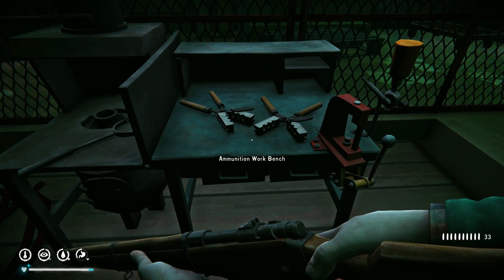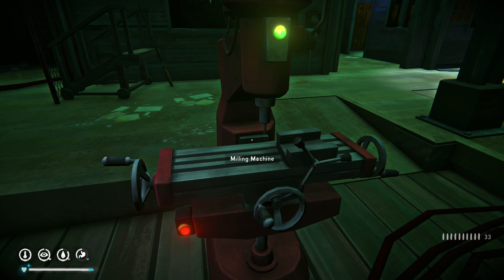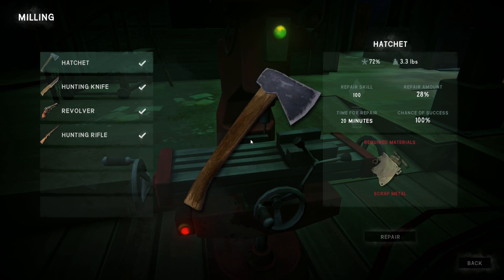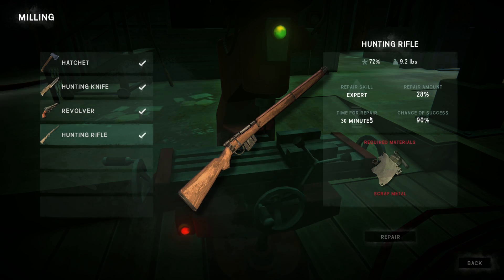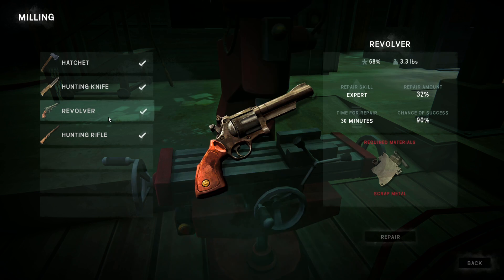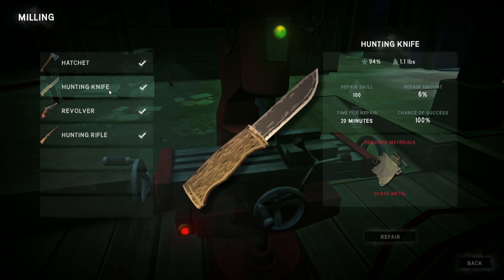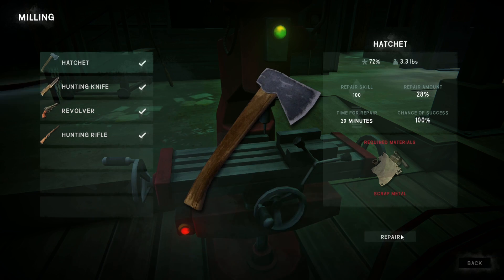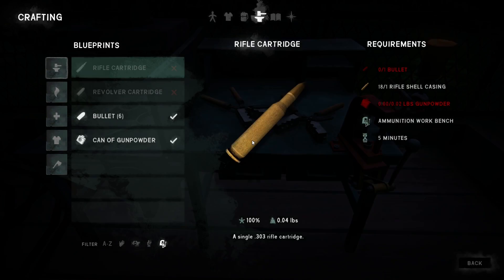So there's an ammunition workbench and a milling machine. Oh, you can repair - you can repair everything here! The milling machine acts like a workbench. You can do hunting rifle repair, check skill, repair amount and chances.